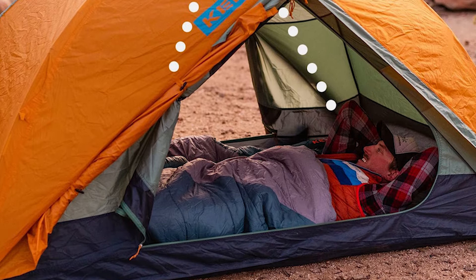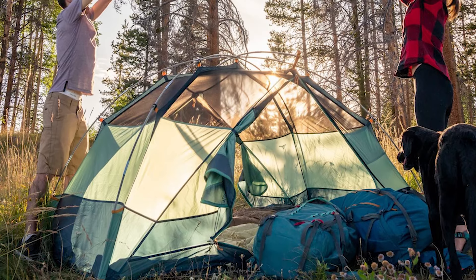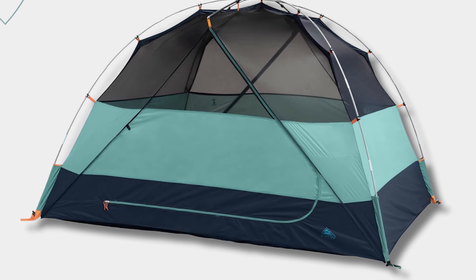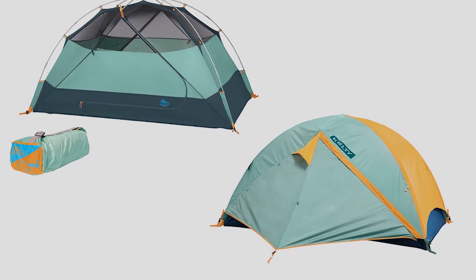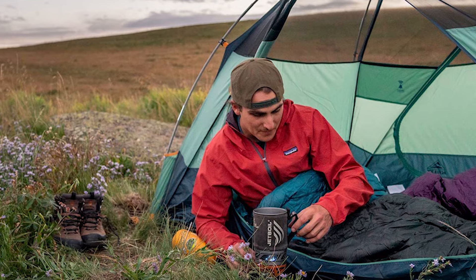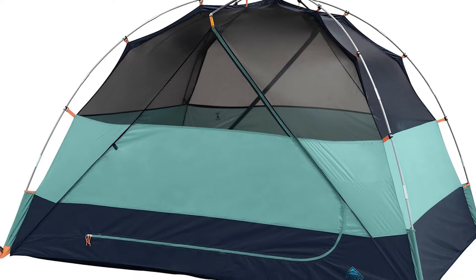Covering 70 square feet of floor space and equipped with two doors for easy access, the tent uses three fiberglass hybrid poles alongside walls made from 68D polyester and 40D no-see-um mesh, providing durability and ventilation. Kelty Quick Corners enable a lightning-fast setup, complemented by the brand-new EasyT vestibule for enhanced ease of entry and exit.